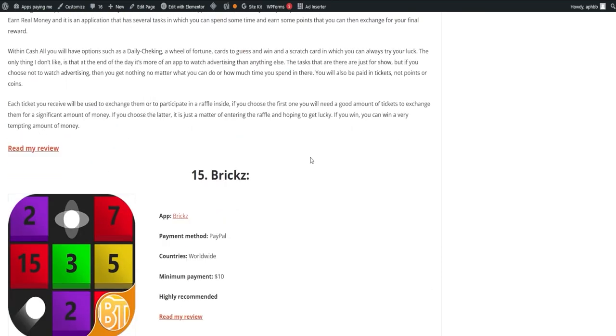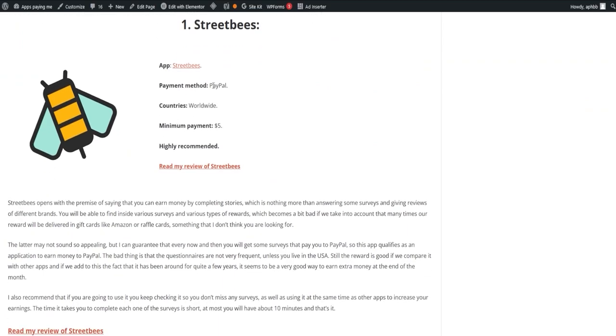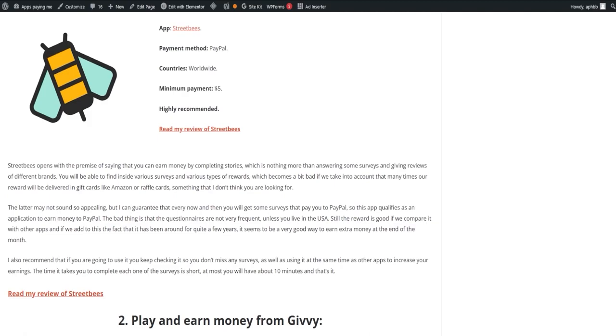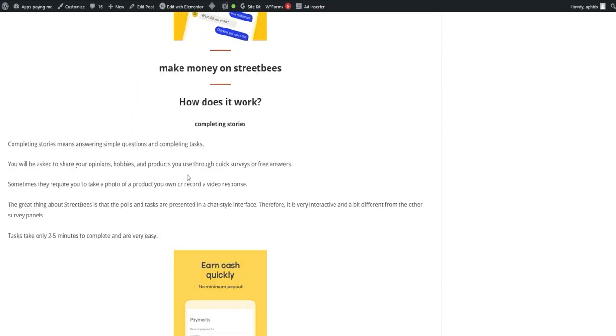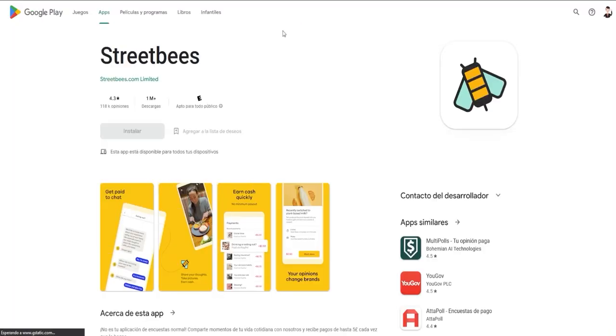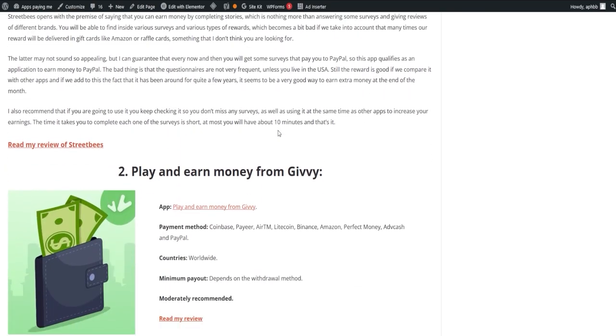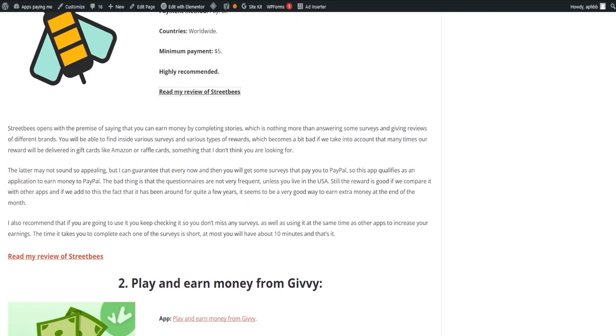Let's kick things off with Street Bees. This app lets you earn money by completing stories, which are essentially surveys and giving reviews of different brands. Despite many rewards being delivered as gift cards such as Amazon or raffle cards, every now and then you will get surveys that pay directly to your PayPal, making it an appealing choice for extra income. The app has been around for a while, adding to its credibility, although the frequency of questionnaires may not be as high unless you're based in the US. To maximize your earnings, check it regularly for new surveys and couple it with other apps.